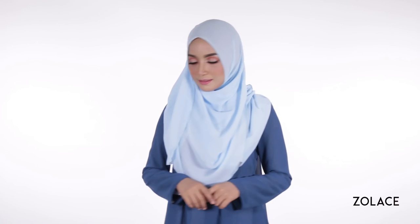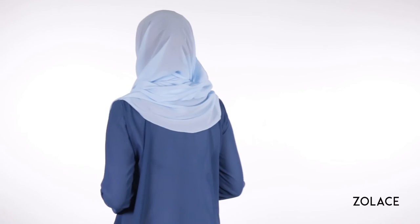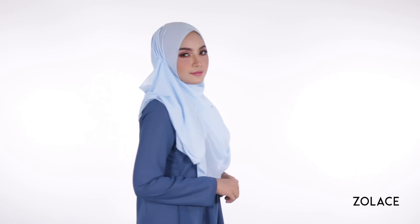Make any final adjustments and you're done! We love this look because it's a great way to achieve elegant drapes just by using a shawl with the perfect fabric.